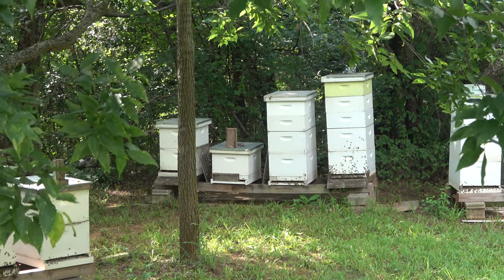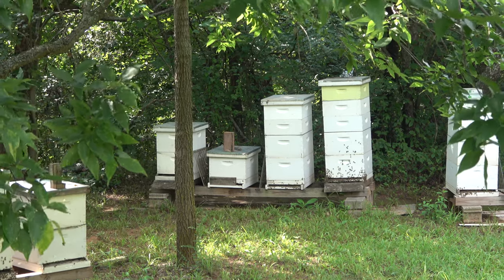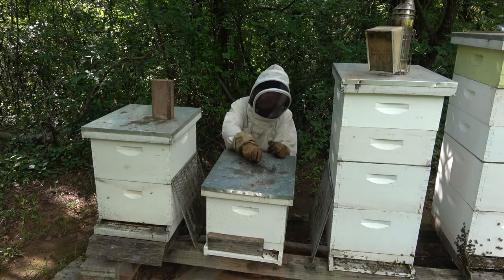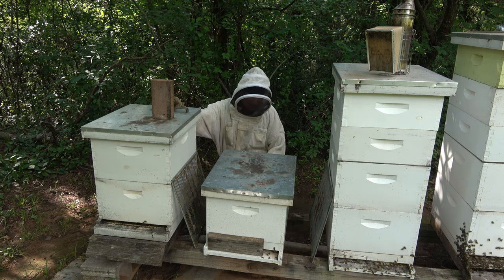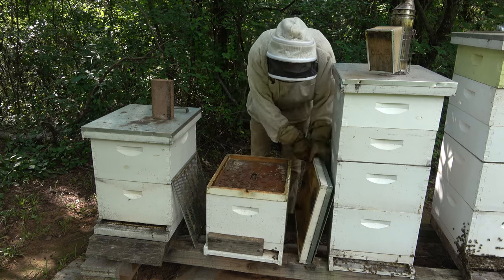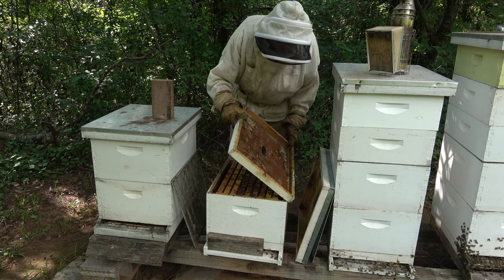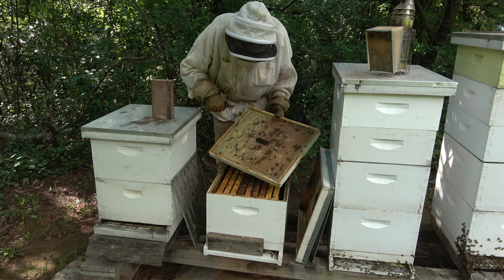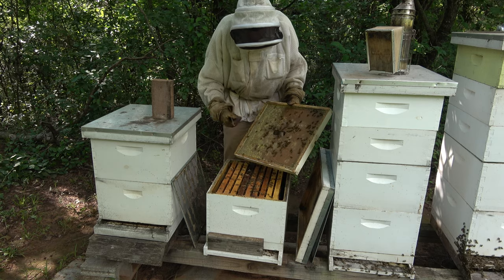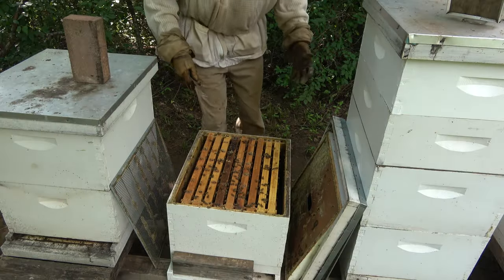Walking down to the hive I noticed that my four-by-fours are warping on hives five through eight, so I need to get a couple more cinder blocks and put them in the middle to get them leveled back up. There's one lone hive beetle on the lid — whoa, actually a couple. A bee grabbed one and rolled off the lid with it. Some good hive beetle hygienic behavior there.